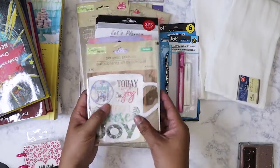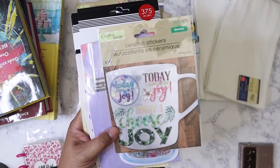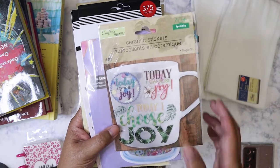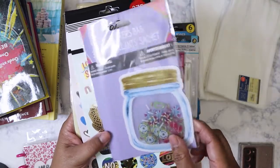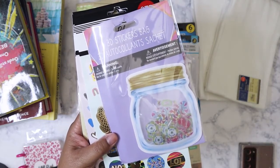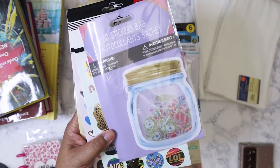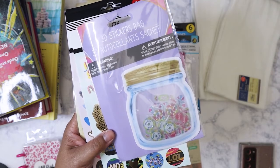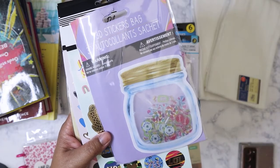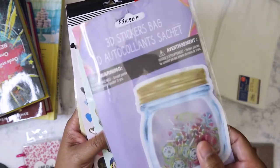I've got these ceramic stickers that you can stick on a mug, but I'm not going to do that — I might stick these on my laptop instead. Then I picked up another one of these 3D sticker bags; it was the last one at one of the Dollar Trees. I've only seen it at that one Dollar Tree — I guess because these came out last year sometime and they just finally got them in a couple months ago.